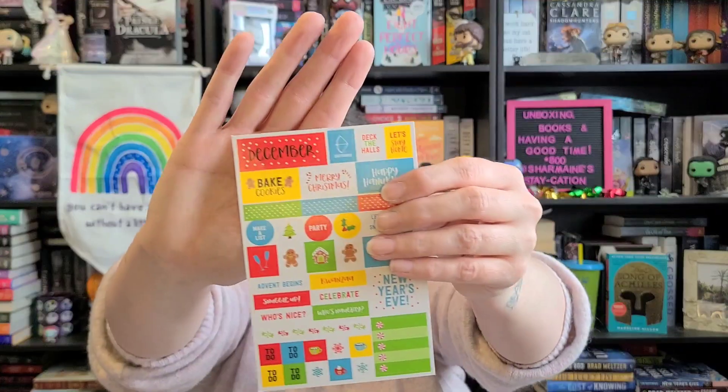I think everybody should — I think they're amazing. Also, my handwriting is not that pretty. Like I cannot write 'December' all fancy like that. I'm pretty excited about it. That's what I'm going to work on today when I'm done filming.